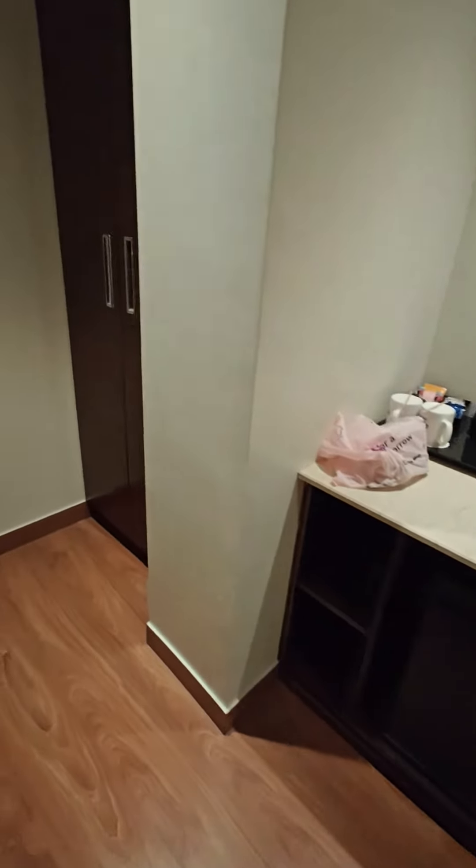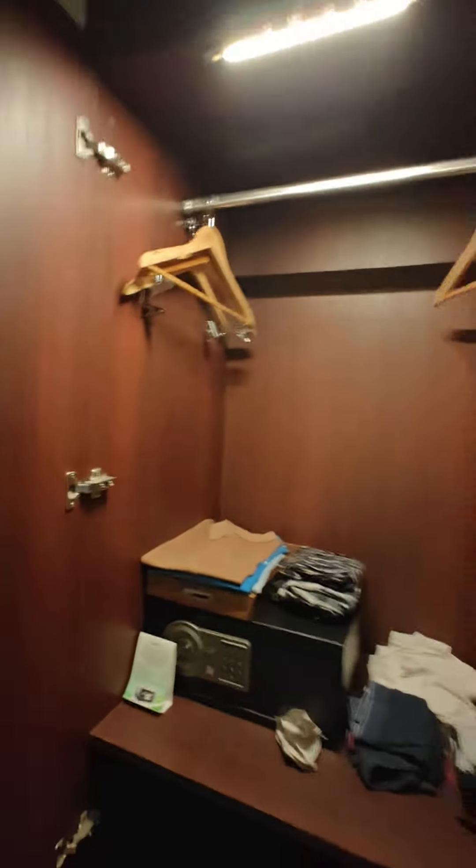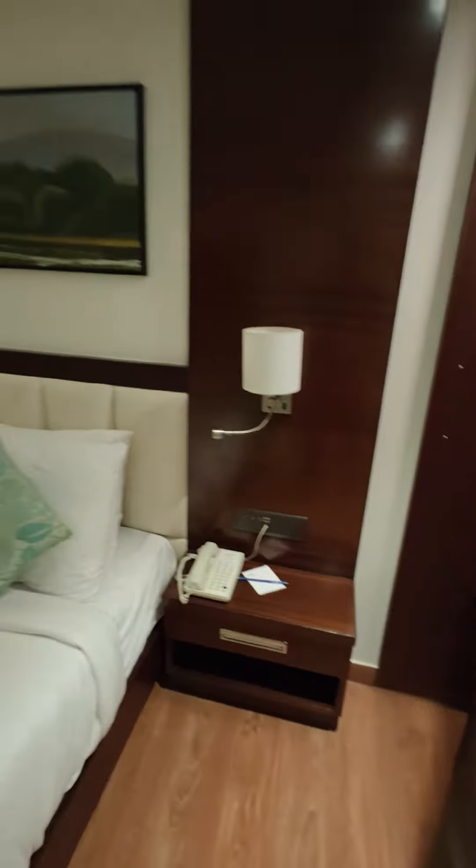There is a small storage space below that and then your wardrobe. Hangers are provided, a light is provided inside the wardrobe which is nice, and then the locker and a decent space to store your clothes.